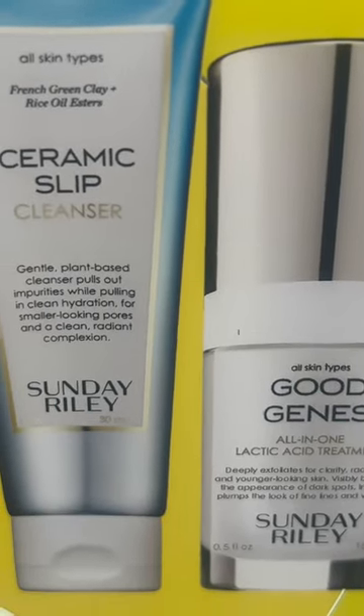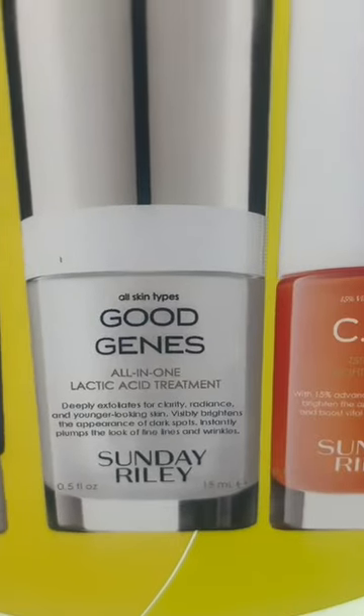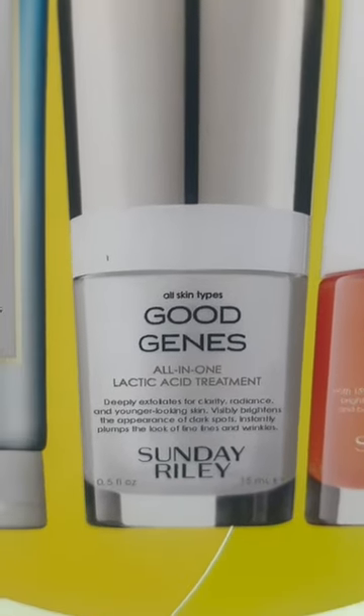Ceramic slip is your cleanser and it's also a purifying mask. Good jeans is your personal broom for your skin — yes, you do need a broom to slough off that dead skin. I want bright skin.